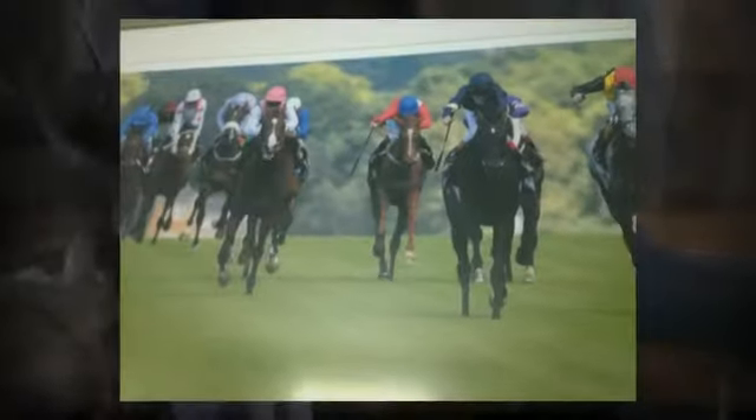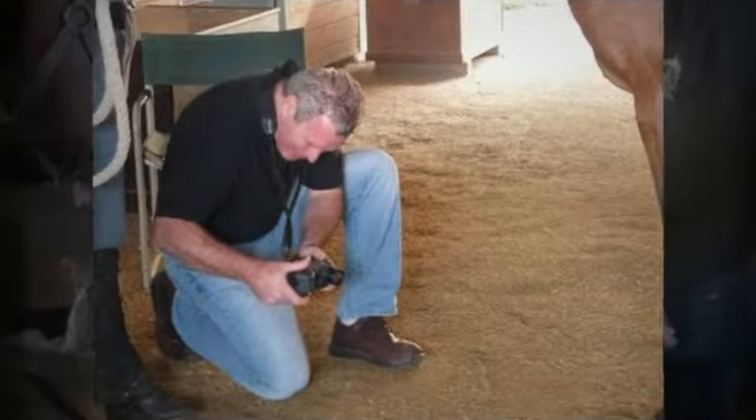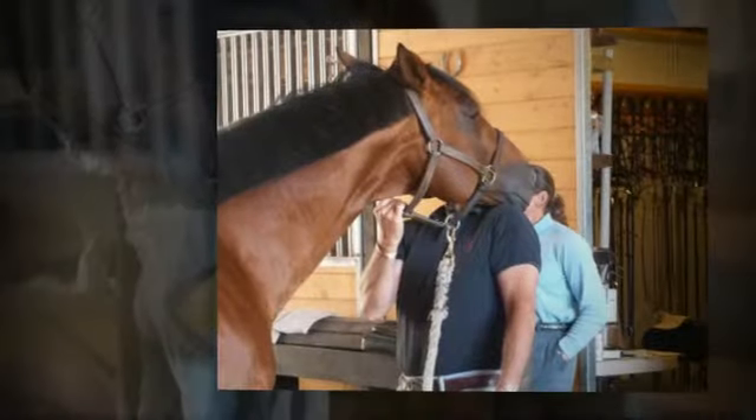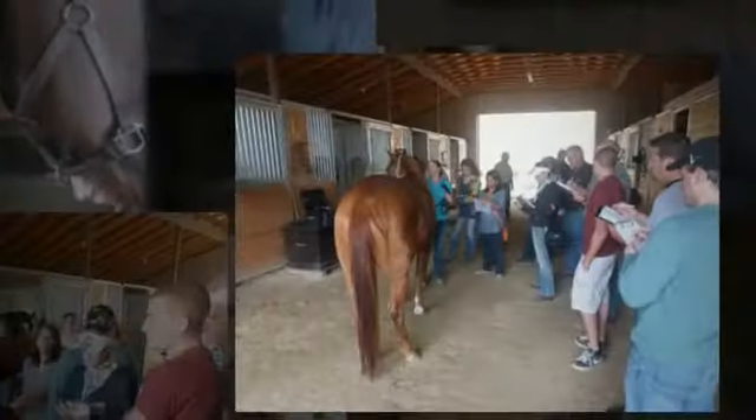We spent today, the second day, with hands-on training for several hours out at Clues Ranch, where we spent time with four horses. Students had a chance to learn saddle fitting technique and imaging all the way to the full horse scan.